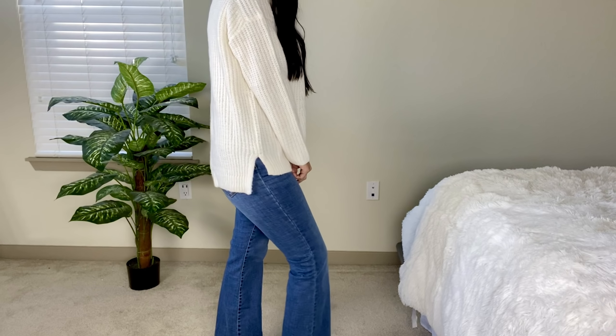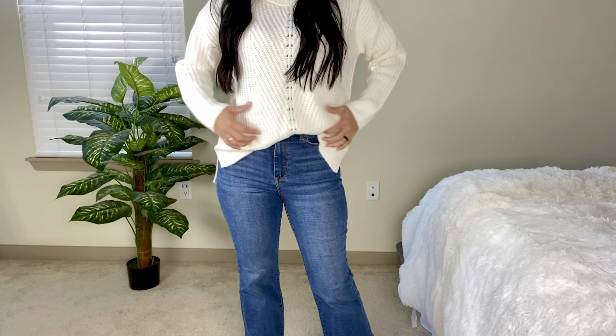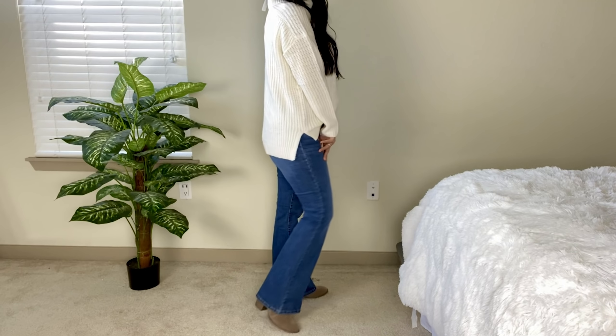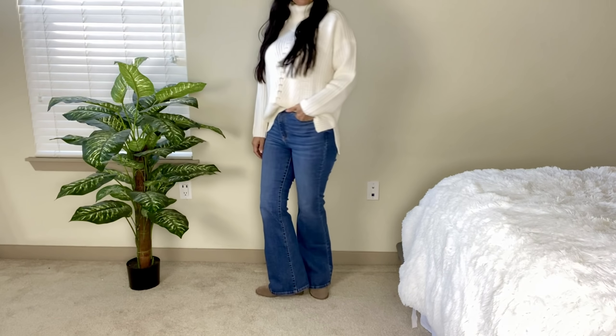I really love the cowl neck and I'm noticing there are a ton of turtlenecks, mock necks, and cowl neck sweaters available right now. There is a tiny bit of open knit in the middle but you should be fine with a nude bra underneath. You can have this tucked in or leave it out with some leggings or skinny jeans. I usually prefer my sweaters tucked in just a tiny bit in the front.